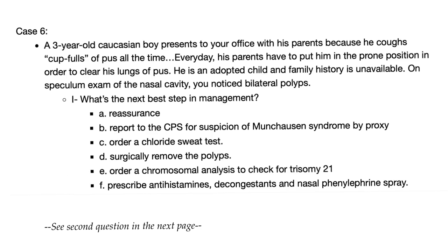Let's answer the question of the last video. A three-year-old Caucasian boy presents to your office — parents describe cupfuls of pus all the time. Every day they have to put him in the prone position to clear his lungs of pus. He's an adopted child and the family history is unavailable. On speculum exam of the nasal cavity, you notice bilateral polyps. What's the next best step in management? Whenever you have a kid on your exam with nasal polyps, it's cystic fibrosis. Take it to the bank.